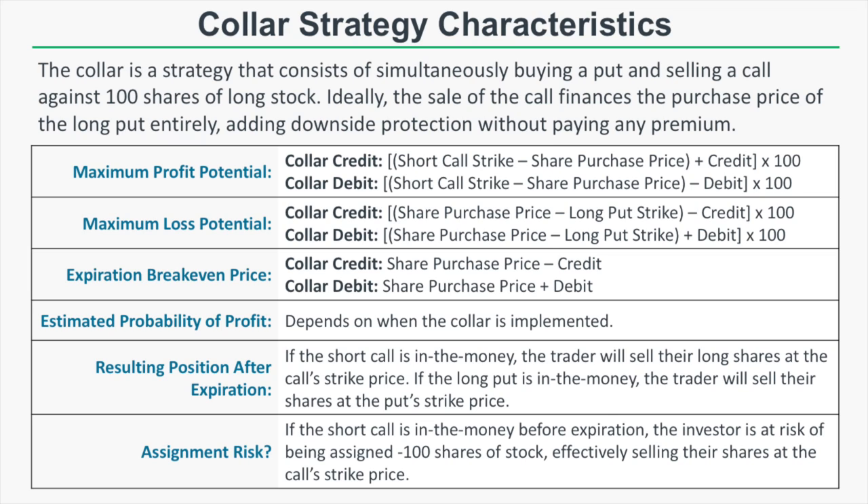The estimated probability of profit is tricky. If you enter the collar after already holding an extremely profitable long stock position, it's actually possible to have a probability of profit of 100%, because you can have your long put strike above your share purchase price, which guarantees a profit at expiration. The resulting position after expiration depends on whether the short call or the long put is in the money.